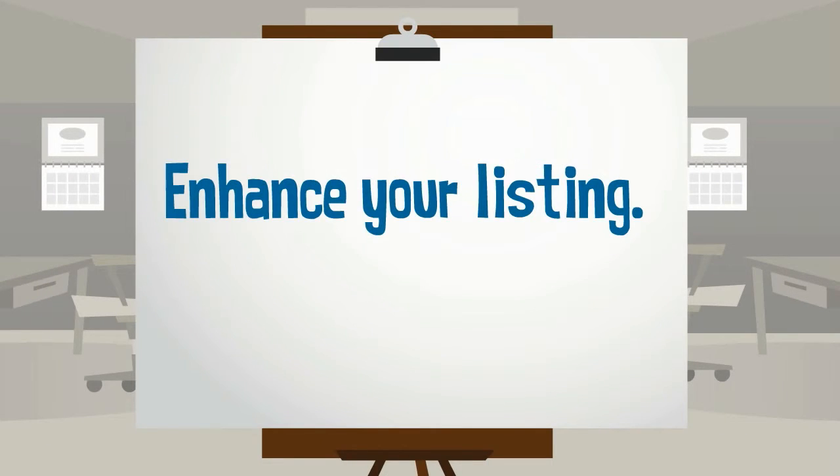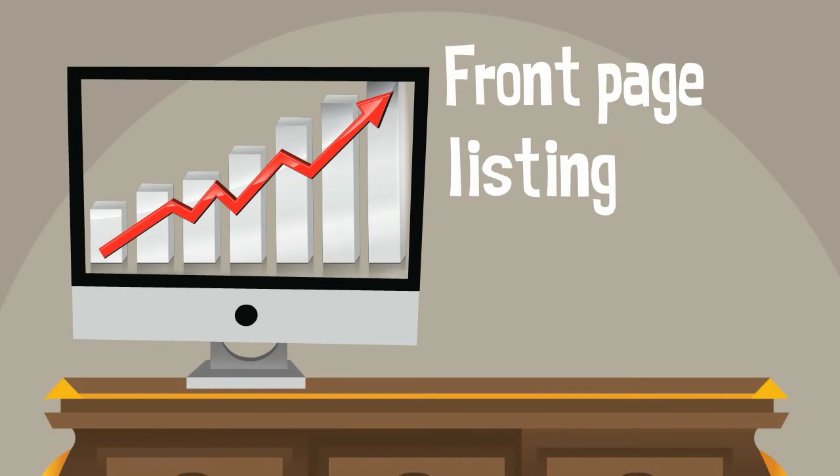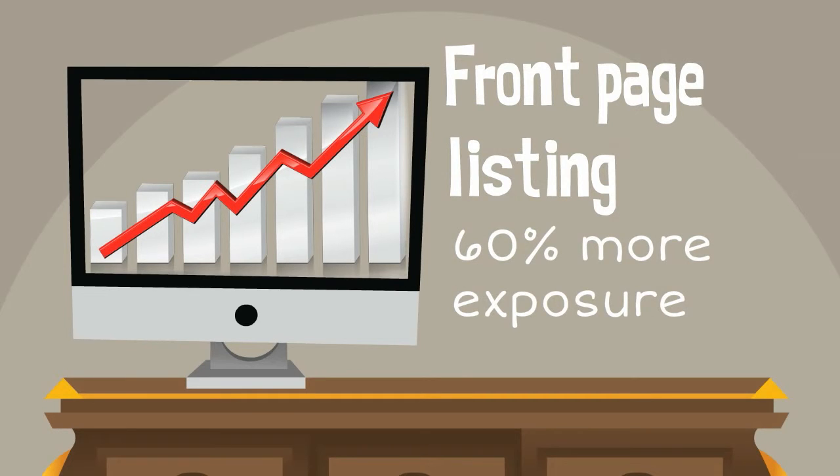Plus, you can enhance your listing and get 200% exposure with our partner features. Number 1, Front page exposure — purchase this listing enhancement and see your listing featured on our home page. Our home page listings generate 60% more exposure and is a great way to get your listing seen by more clients.